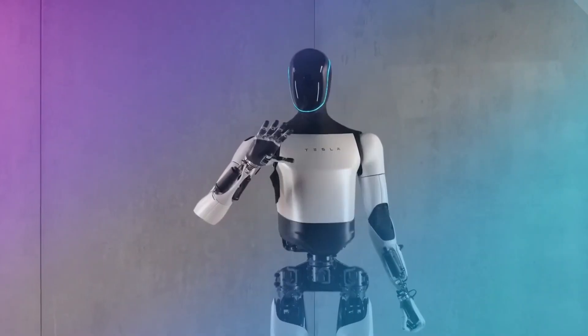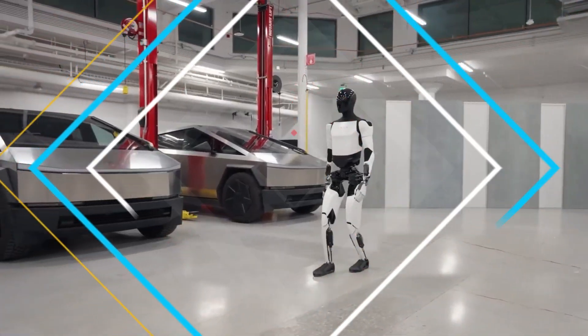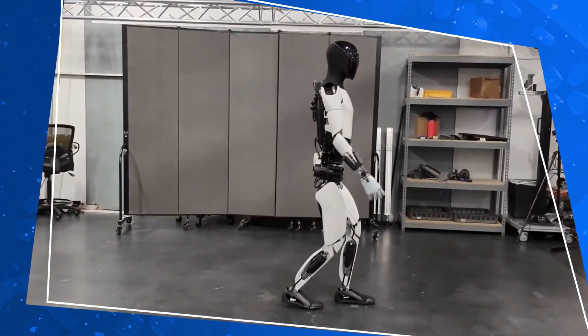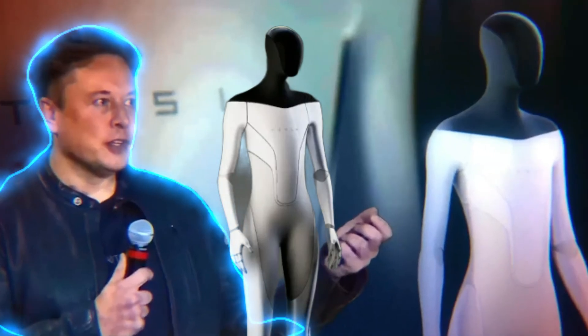distinguishing hot from cold, to evaluating the weight of objects it encounters. This expanded sensory repertoire enables Optimus Gen 2 to interact with its environment in a profoundly human-like manner, transcending the conventional boundaries of robotic interaction.